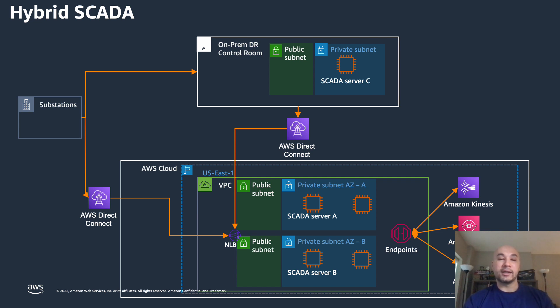From there, you could use private endpoints to connect to additional AWS services such as Kinesis, Amazon S3, or SQS, and then take additional action through your historians or DERM solutions on that data. What we're also highlighting is having a disaster recovery control room site that can remain on-premise, with a direct connection from that to your AWS cloud for replication of SCADA data. In the event that your AWS cloud is unavailable, you could fail over your control system back to your on-prem disaster recovery site, which remains connected to your substation or remote site in the same manner it is connected today.